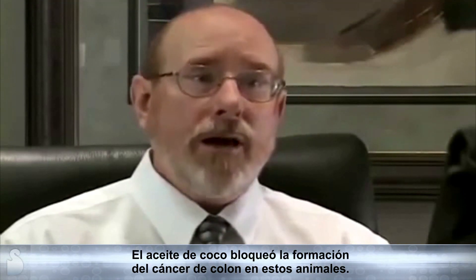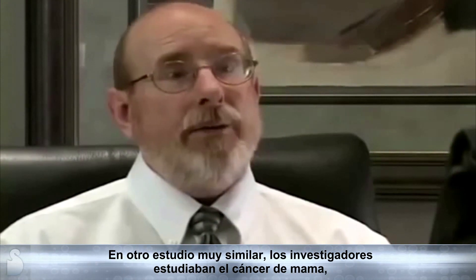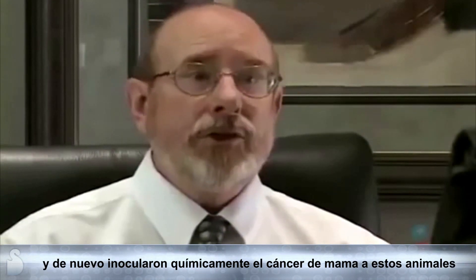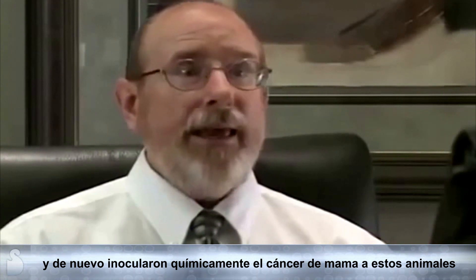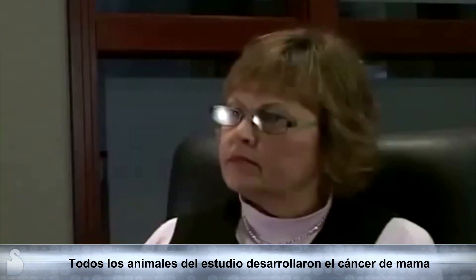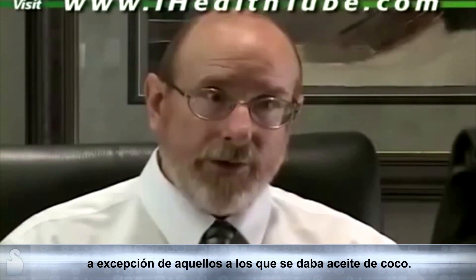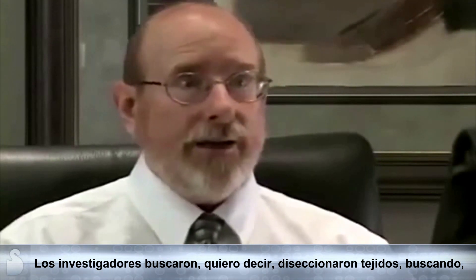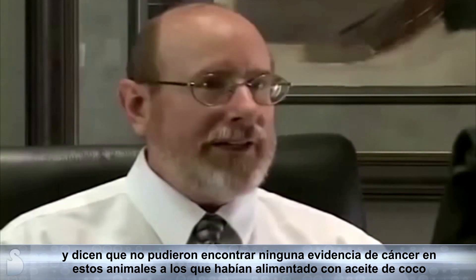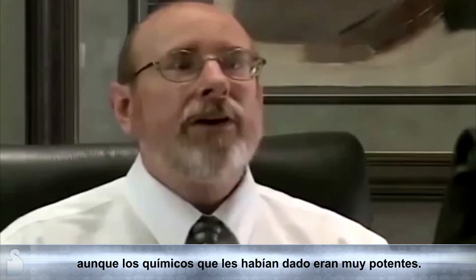Coconut oil blocked the formation of colon cancer in these animals. In another very similar study, researchers were testing mammary cancer — breast cancer. Again, they chemically induced mammary cancer in these animals and gave them a diet with different oils. All the animals in this study developed mammary cancer except those given coconut oil. The researchers dissected the tissues and said they couldn't find any evidence of cancer in the coconut oil-fed animals, even though the chemicals they used were very potent.